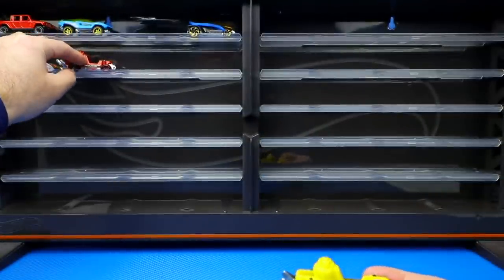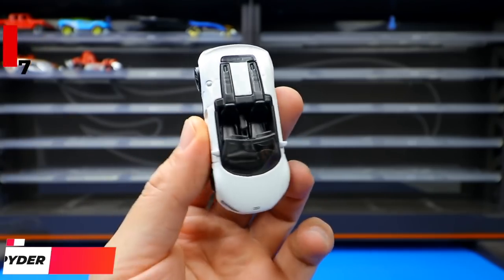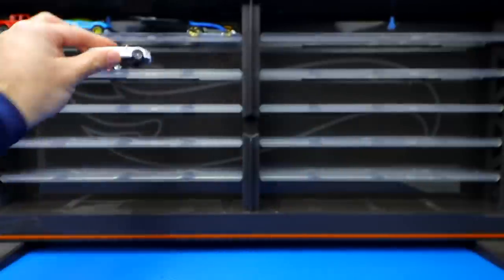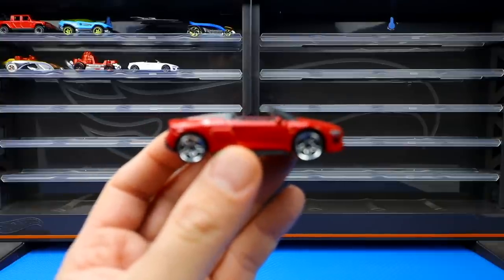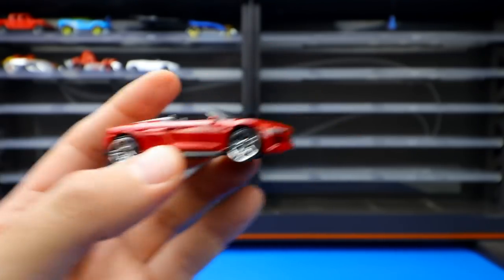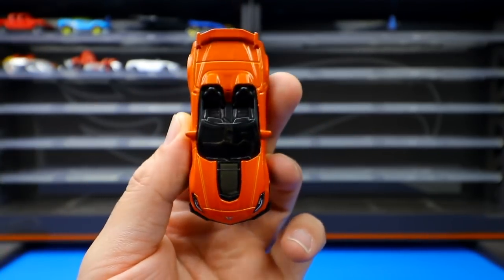From the Factory Fresh series, the 2019 Audi R8 Spyder features great detail in a white color variation. It was recolored in late 2020 in a very sharp, glossy red. Another Factory Fresh release is the 2019 Corvette ZR1 convertible — a very cool looking new casting that was also recolored, this time with gray wheels instead of blacked-out ones.